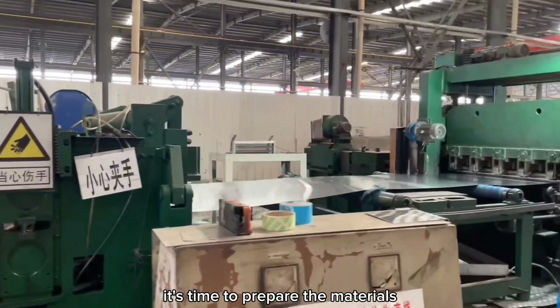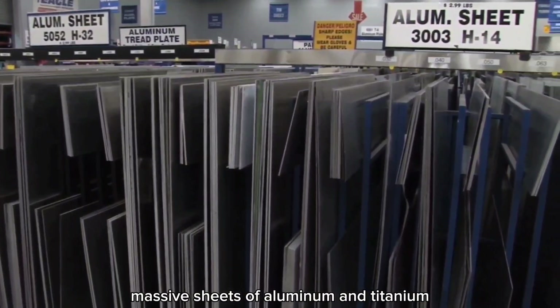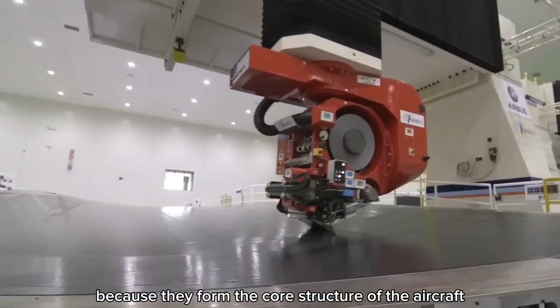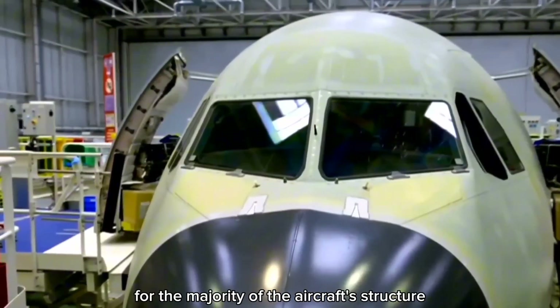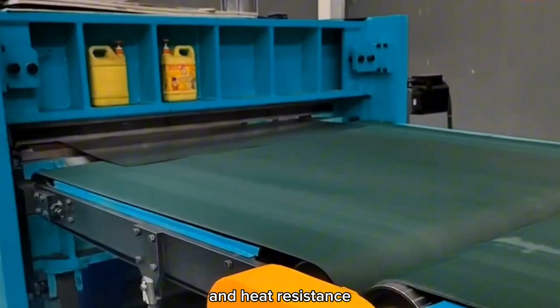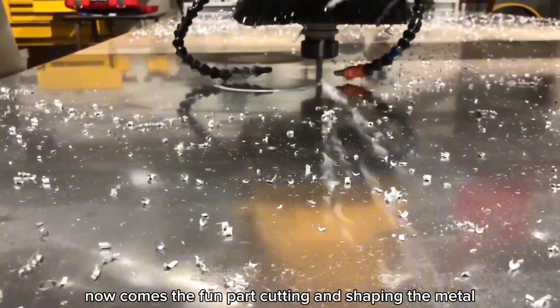With blueprints in hand, it's time to prepare the materials. Massive sheets of aluminum and titanium arrive at the factory. Aluminum is lightweight yet strong, making it perfect for the majority of the aircraft's structure, while titanium is used for parts that need extra strength and heat resistance, like engine mounts and landing gear.